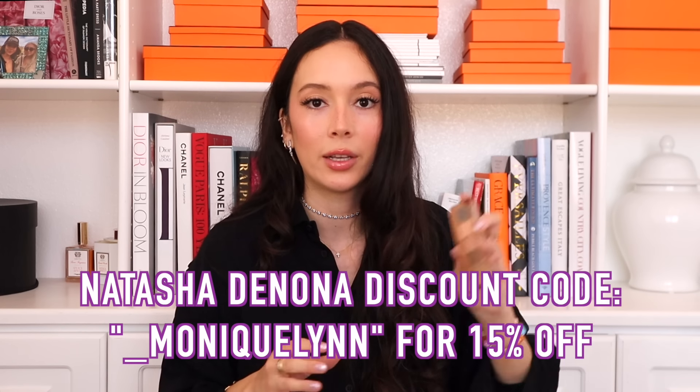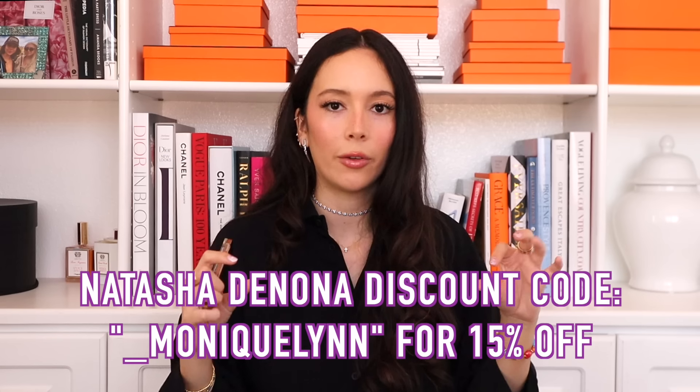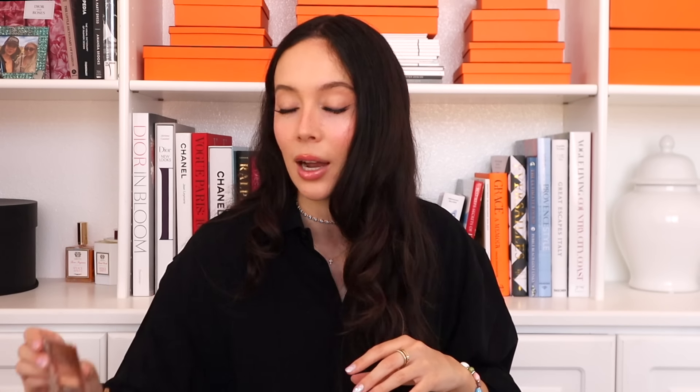My favorite eyeshadows of all time are from Natasha Denona. I've been using this palette for so long and it hasn't even hit pan. I mostly use the dark brown color, and if I'm feeling a little adventurous I'll use the other shades. She makes the best eyeshadows ever — this is their Mini Star Palette. I'll have my Natasha Denona discount code on screen.